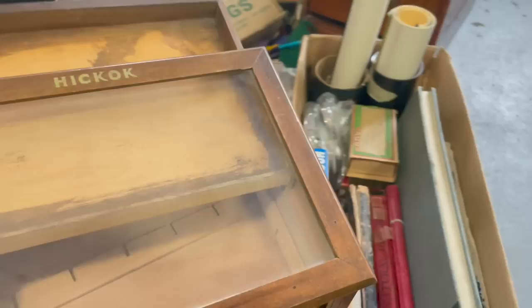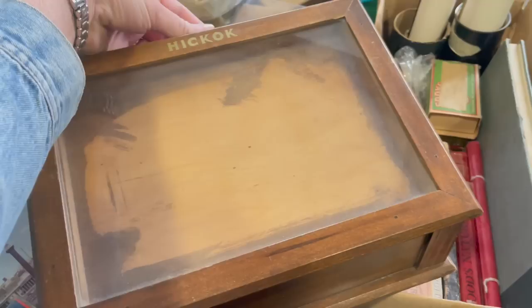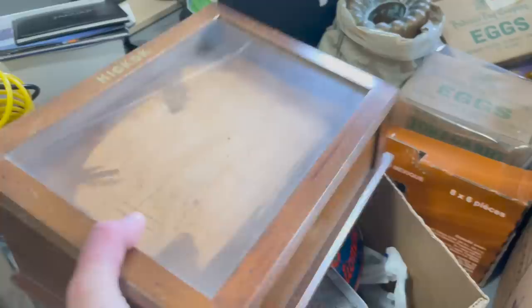This is an old store display — it's a Hickok, which made cufflinks and tie clips and things like that. Kind of a neat thing. If you wanted to stick it on your bedside to look fancy, you could put your watch and cufflinks there. When you want to use it, just pull the tray out — a neat way of displaying your stuff in a nice little wooden case.